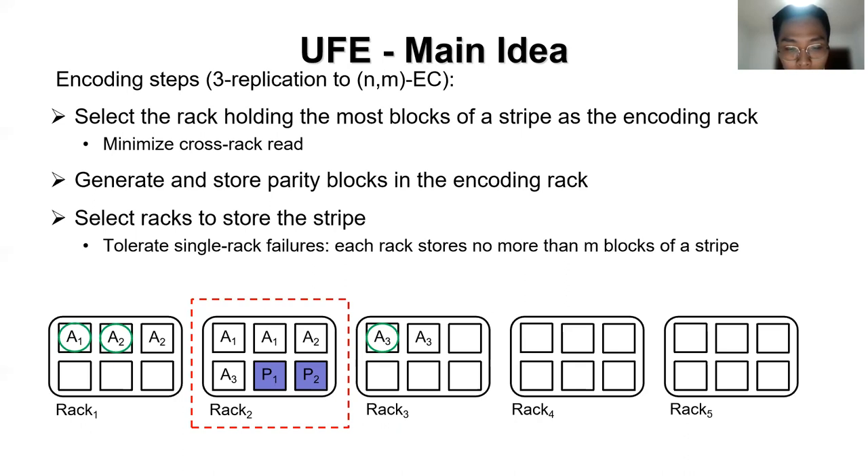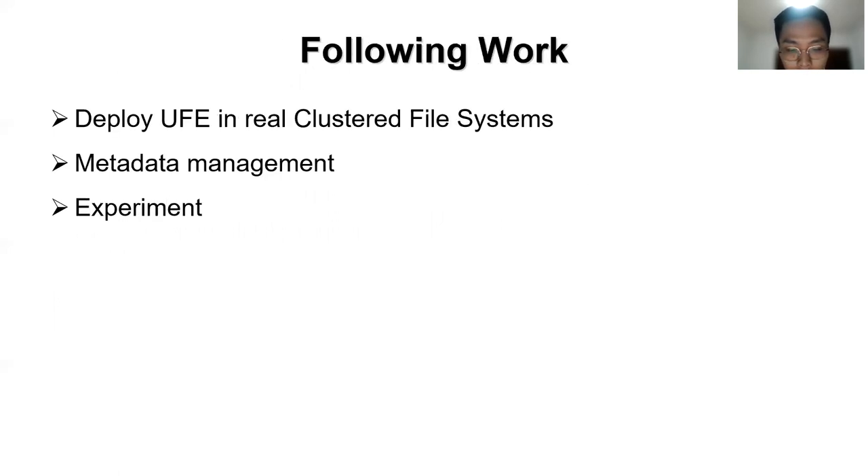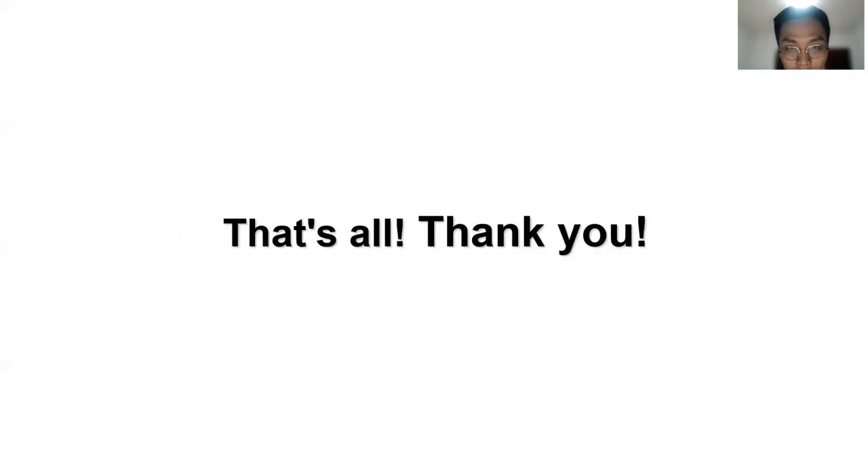We conducted experiments and found that update-friendly encoding reduces the update cost by 77% and cross-rack traffic by 76% compared with the default encoding of HDFS. In the following work, we plan to deploy update-friendly encoding in real cluster file systems, solve problems of data management, and conduct further experiments. Thank you.